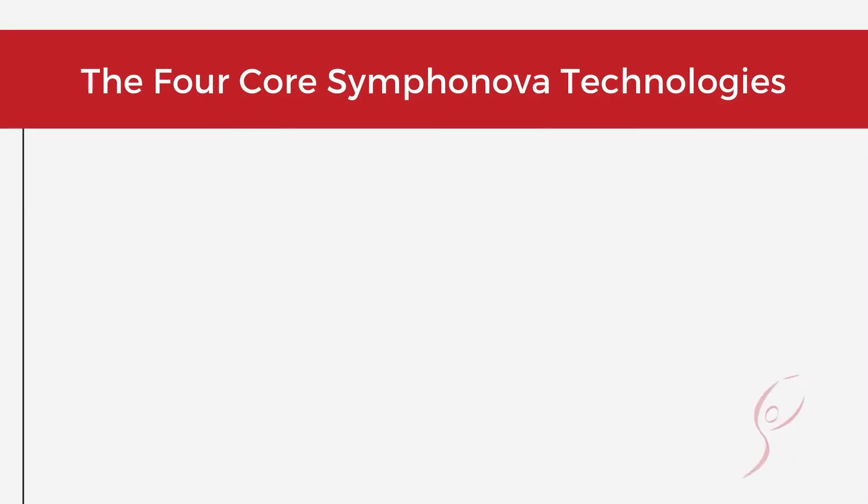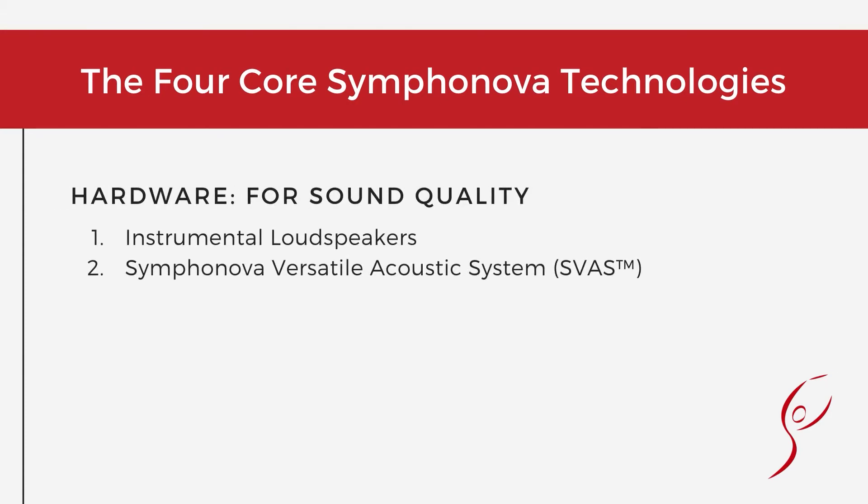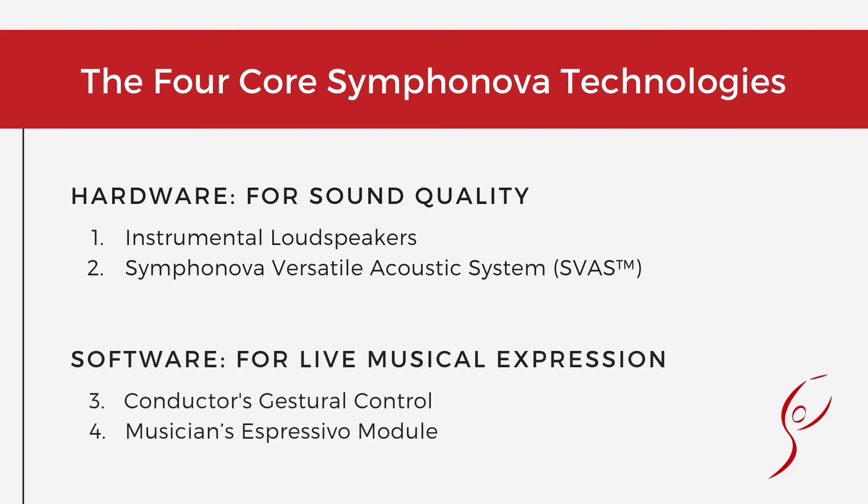At the core of the Symphonova is a synergistic combination of four enabling technologies. The first pair of technologies are hardware that address sound quality and immersive acoustics. We call them instrumental loudspeakers and the Symphonova versatile acoustic system. The second pair of technologies provide for authentic, live musical expression through the use of proprietary software. They are referred to as Conductor's Gestural Control and Musician's Espressivo Module.